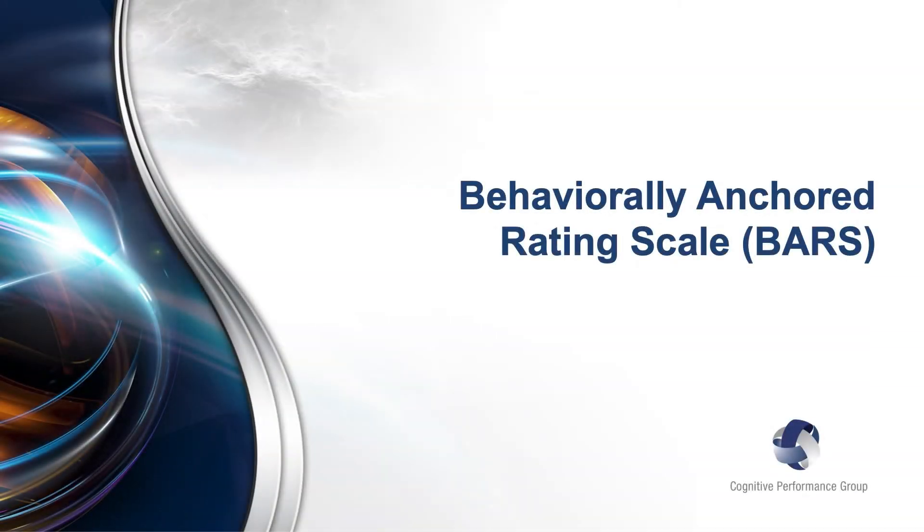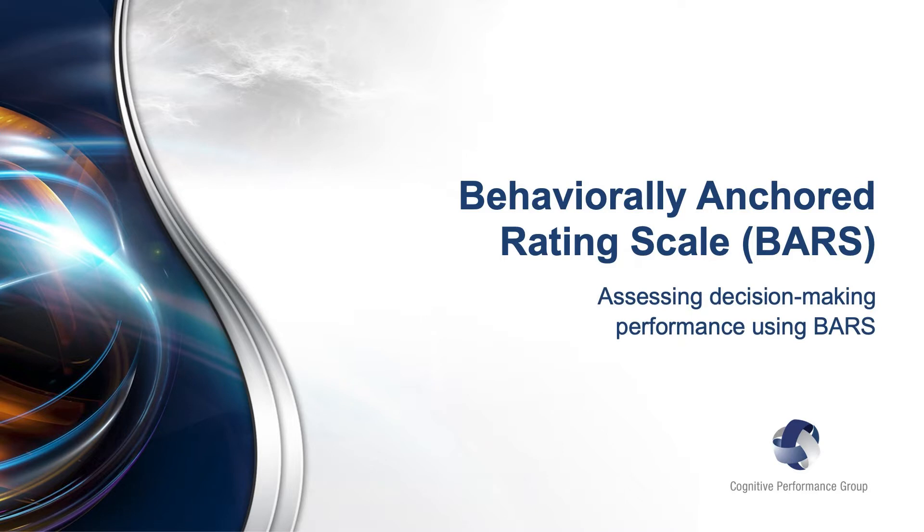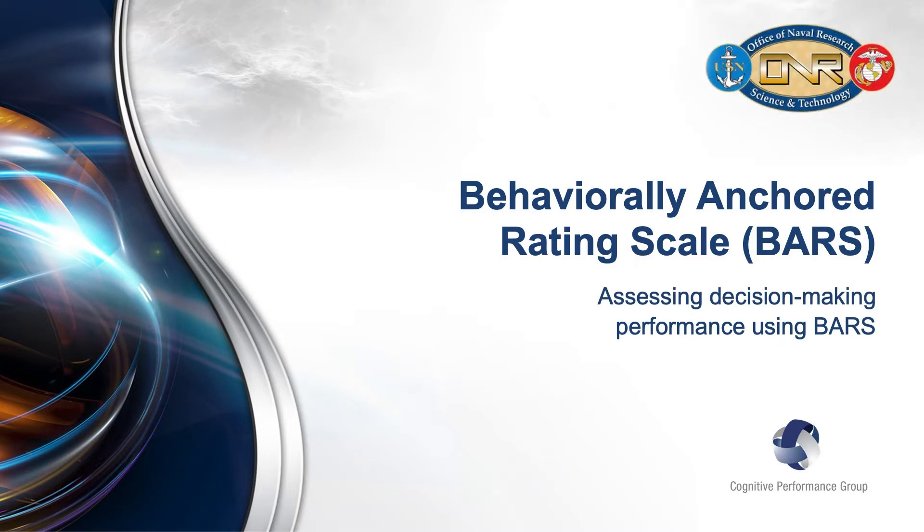Welcome to this instructional video on behaviorally anchored rating scales, or BARS. Our purpose is to summarize the background, development, and application of BARS as a tool for assessment of decision-making performance. This research and development is sponsored by the Office of Naval Research and is being used to support the Marine Corps' transformation of training and education, improving the way Marines learn throughout their careers.